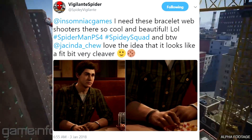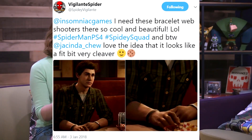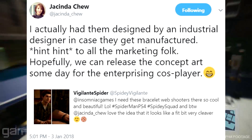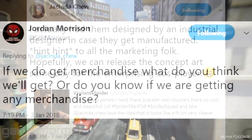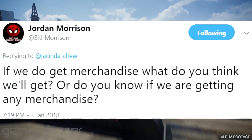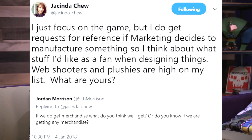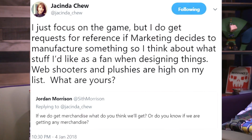Jacinda Chu actually implied all the way back in January 2018 that we were going to get a merchandise item of web shooters from Spider-Man PS4. Spidey Squad co-founder Vigilante Spider tweeted out saying, 'Insomniac Games, I need these bracelet web shooters — these are so cool and beautiful.' Jacinda replied saying, 'I actually had them designed by an industrial designer in case they get manufactured — hint hint to all the marketing folk.' Jordan Morrison replied asking about merchandise, and Jacinda responded, 'I just focus on the game, but web shooters and plushies are high on my list.' And just knowing that one item is almost definitely going to be a wearable web shooter just makes me super emotional — I just can't wait to get my hands on them.